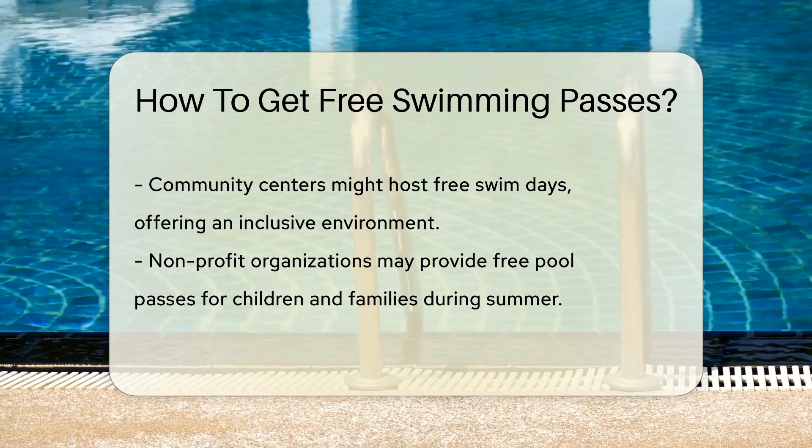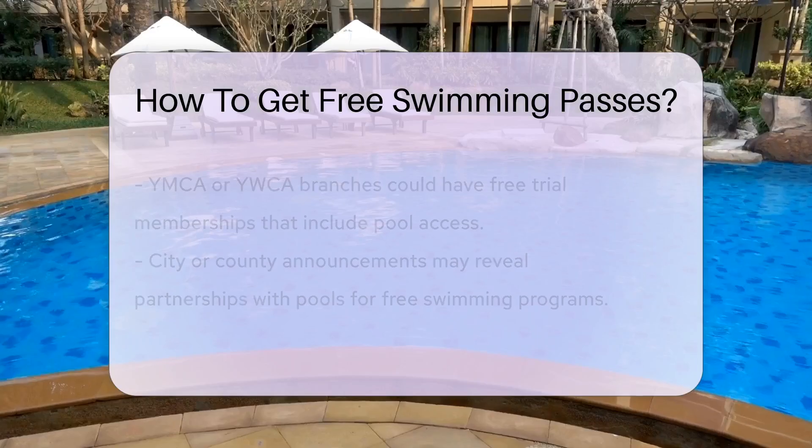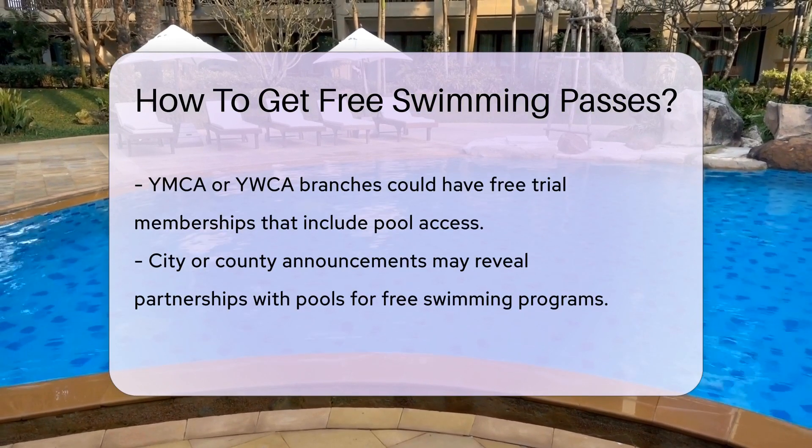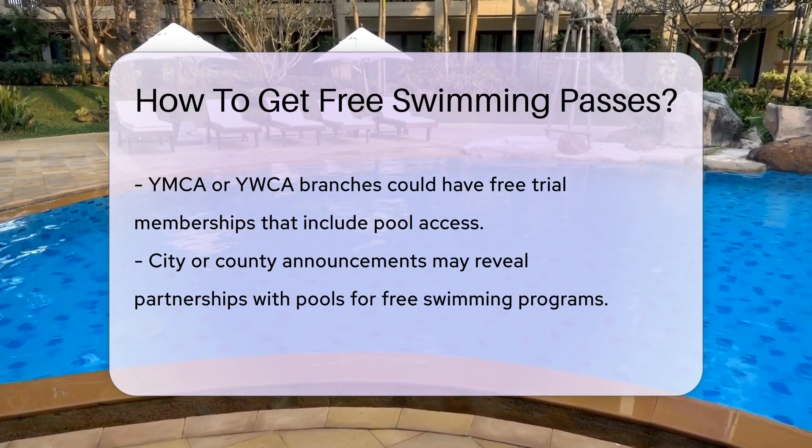Non-profit organizations sometimes swim to the rescue, too. They may provide free passes for children and families, especially during the summer. It's like a lifesaver ring, but for your summer fun budget.